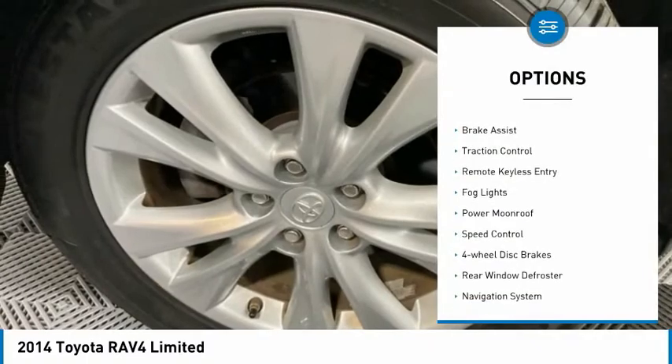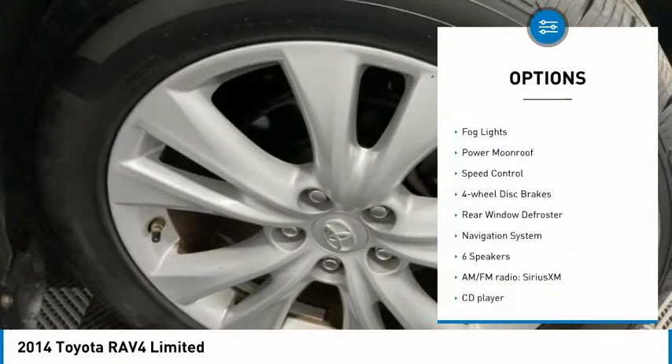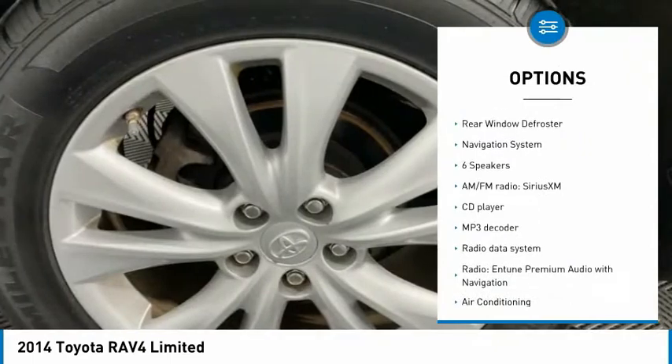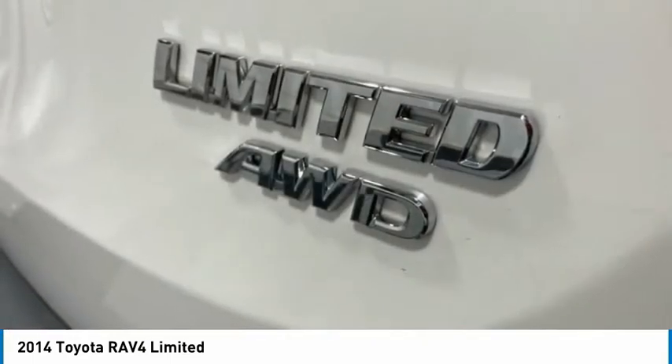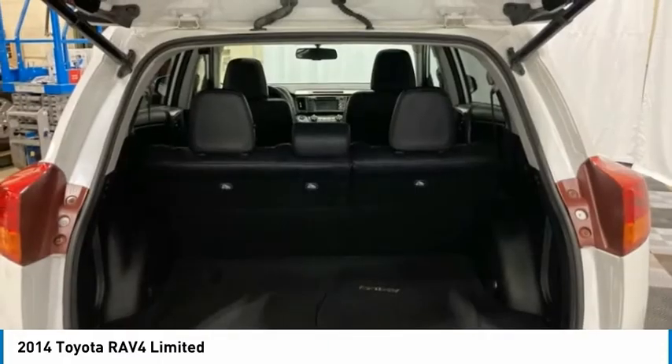Electronic stability control, alloy wheels, brake assist, traction control, remote keyless entry, fog lights, power moonroof, speed control, four-wheel disc brakes, rear window defroster.